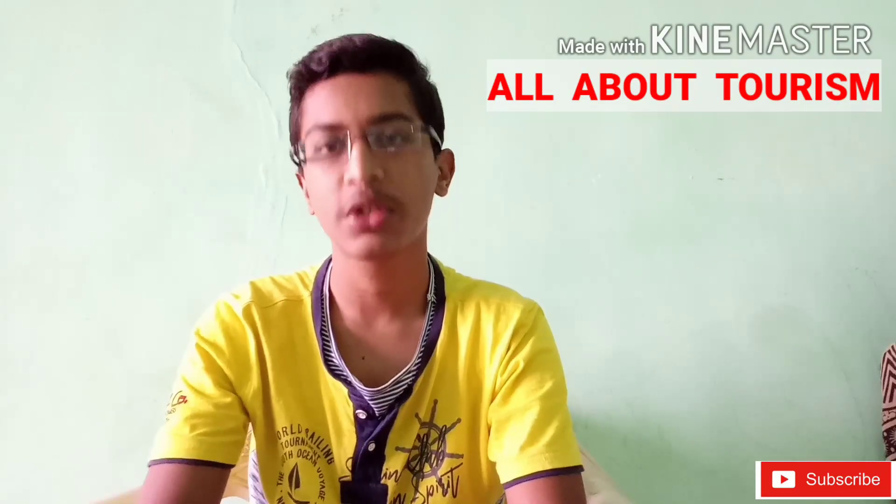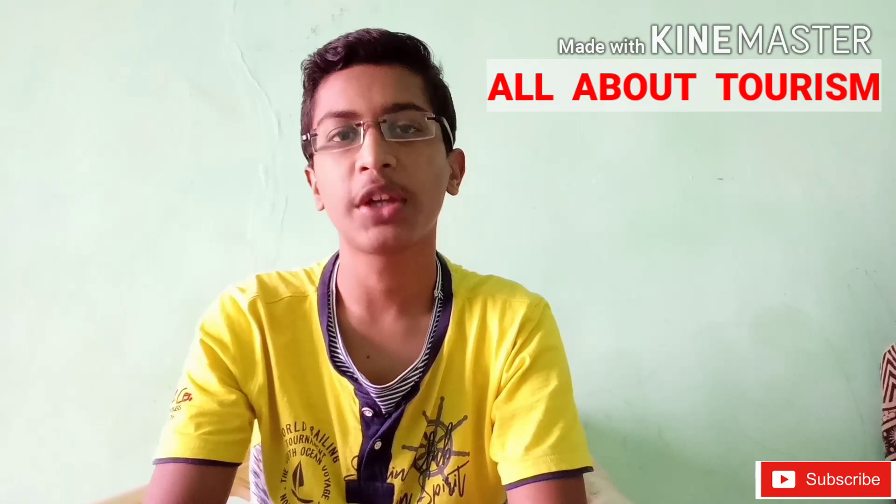Hello guys, welcome back to All About Tourism channel. I am Vedant, and first of all thanks for completing 100 subscribers. Keep supporting me in future also.